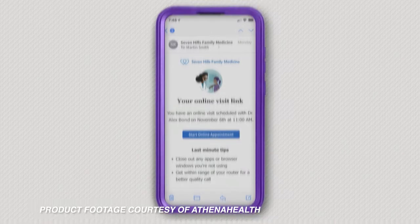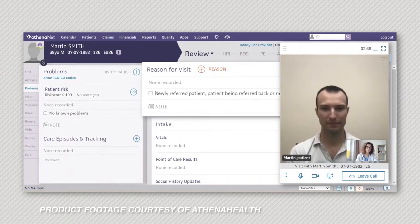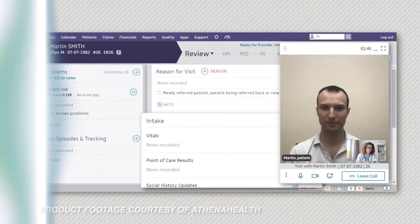AthenaHealth's platform also provides telehealth services and revenue cycle management, and it has mobile capabilities for access on the go and even assigns users a dedicated advisor to help improve the practice's efficiency with the platform.